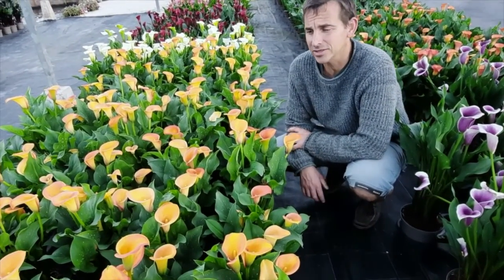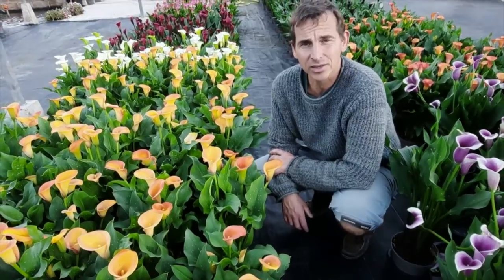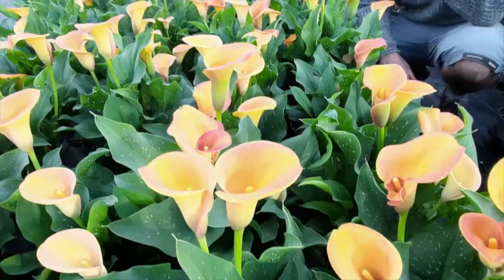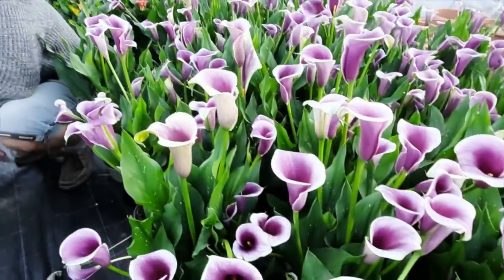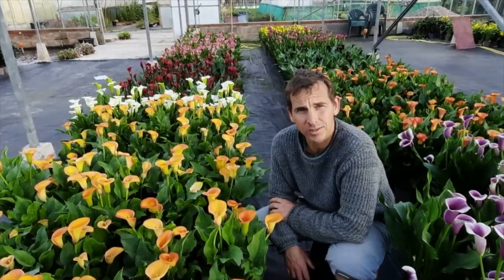Hello, I'm Matthew from Brighter Blooms and we're here at the nursery rather than at Chorley Flower Show because we can't actually be at the showground, but as it's gone online virtually we thought we'd invite you here to the nursery to have a quick look behind the scenes and see what we're actually known for, which are the Zantedeschia that I'm sat here beside, and also have a quick look at some of the other bits and bobs that we grow down here at the nursery. We're actually based at Walton-le-Dale in Preston.